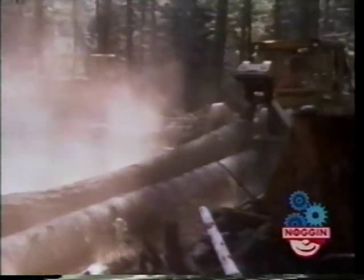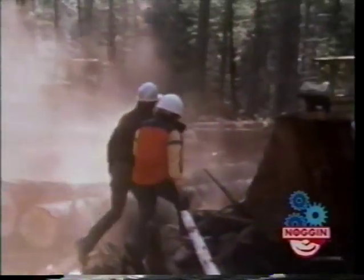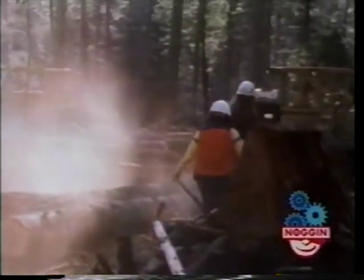How many trees do you need to make a house? You need about ten trees to make a house. That is a lot of wood. Sure is.